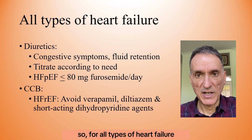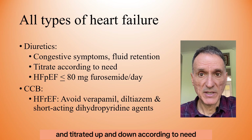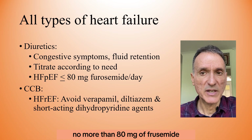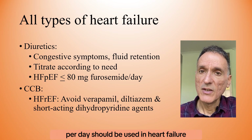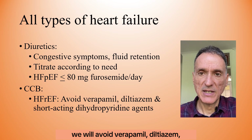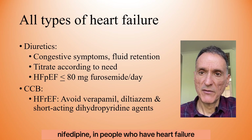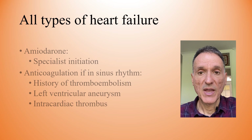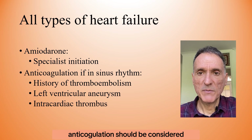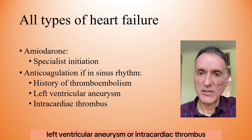For all types of heart failure, diuretics should be used for relief of congestive symptoms and fluid retention, titrated up and down according to need. A low to medium dose of loop diuretics — no more than 80 mg of furosemide per day — should be used in heart failure with preserved ejection fraction. We should avoid verapamil, diltiazem, and short-acting dihydropyridine agents such as nifedipine in heart failure with reduced ejection fraction. Amiodarone should be initiated by specialists only, and anticoagulation should be considered for those in sinus rhythm with a history of thromboembolism, left ventricular aneurysm, or intracardiac thrombus.